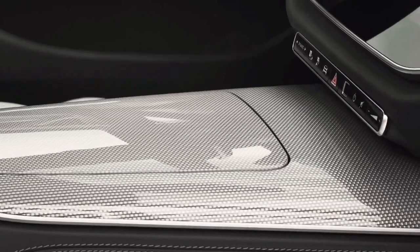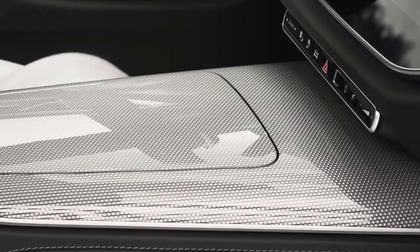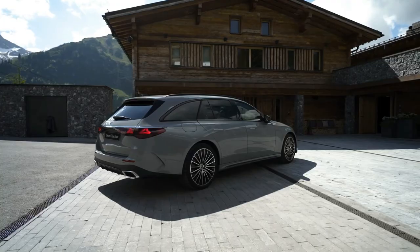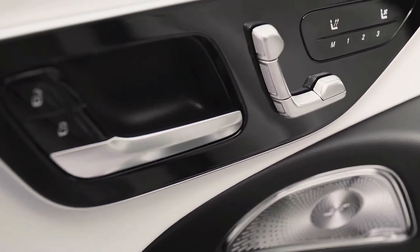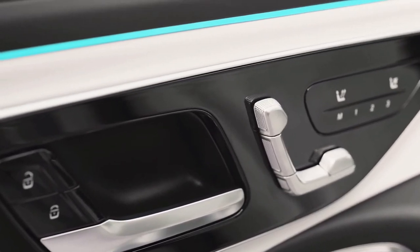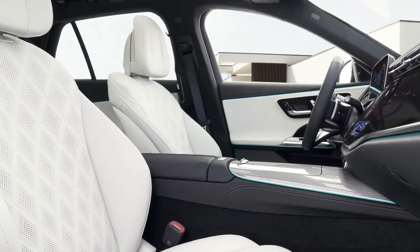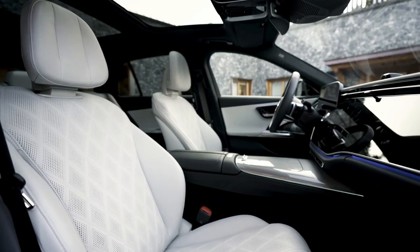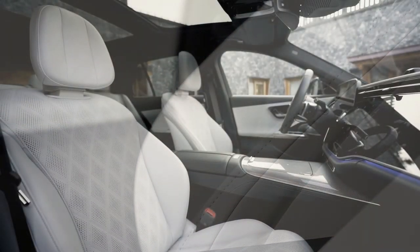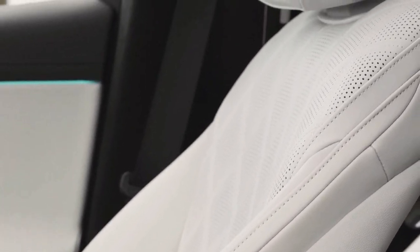The E300e plug-in hybrid combines a turbocharged 2.0-liter gasoline engine with an electric motor for a total output of 312 horsepower (230 kW). The combustion engine contributes 204 horsepower (150 kW) and 320 Newton-meters (236 lb-ft), while the electric motor produces 129 horsepower (95 kW) and 440 Newton-meters (325 lb-ft). Mercedes quotes a 6.5-second sprint, making it the quickest of the trio, with a top speed of 141 mph (227 km/h). Courtesy of a 25.4 kWh battery pack, the electric range in the WLTP cycle can exceed 62 miles (100 kilometers).